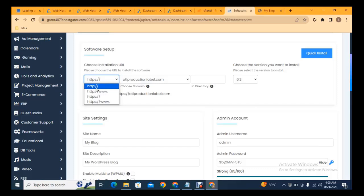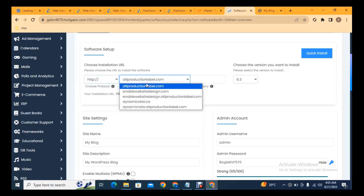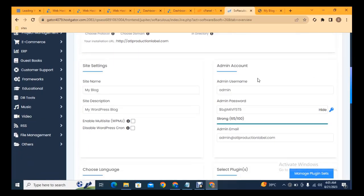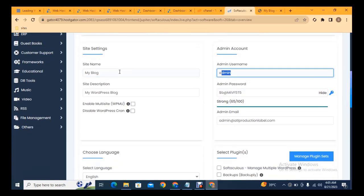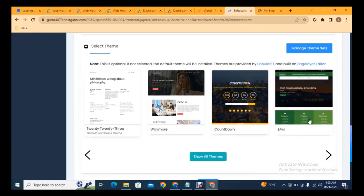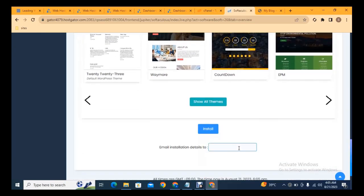For SSL security you can add HTTPS — normally it uses HTTP. Select the domain where you want to install WordPress, then select the WordPress directory. If you see 'wp' in the directory field, you can remove it. Next, add your website login details: username, password, and your email address. You can also add site name and description, and select any plugins you want installed by default. Then scroll down and select a theme, and click Install Now.